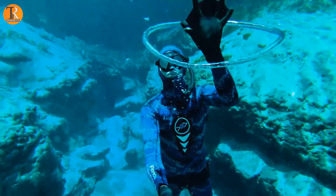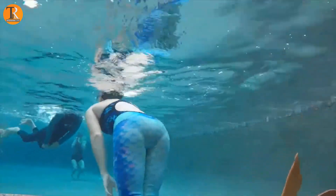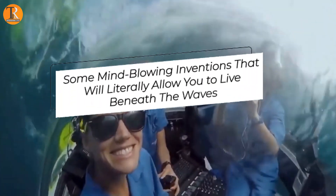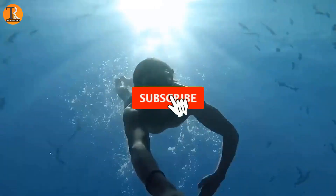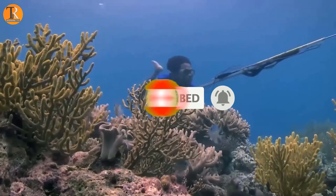Hey guys, welcome back to our channel, the home of cutting-edge inventions and groundbreaking innovations. Today, we're diving into the fascinating world of underwater living. We're going to explore some mind-blowing inventions that will literally allow you to live beneath the waves. If you've ever dreamt of becoming a modern-day Aquaman or Aquawoman, stay tuned. But before we get started, be sure to subscribe to our channel and ring the bell to get notified about our latest videos.